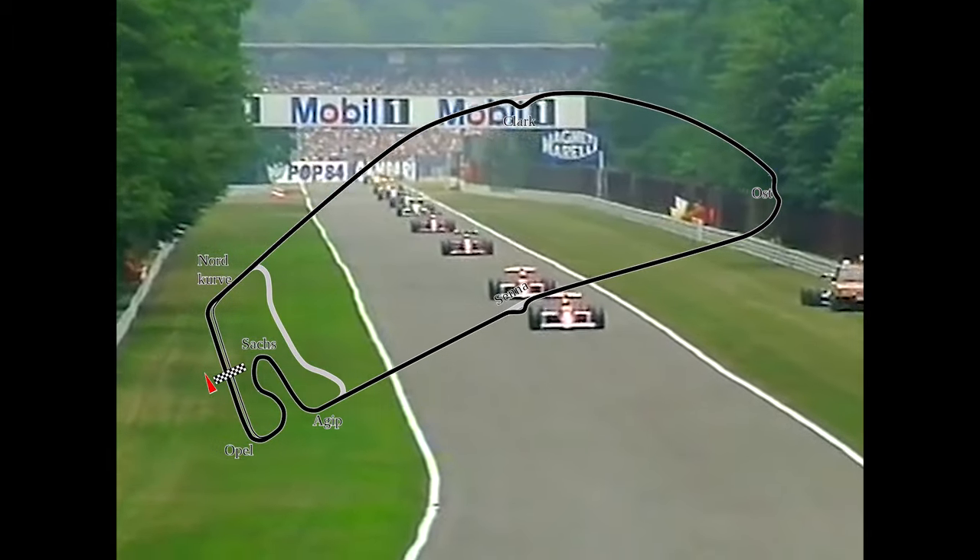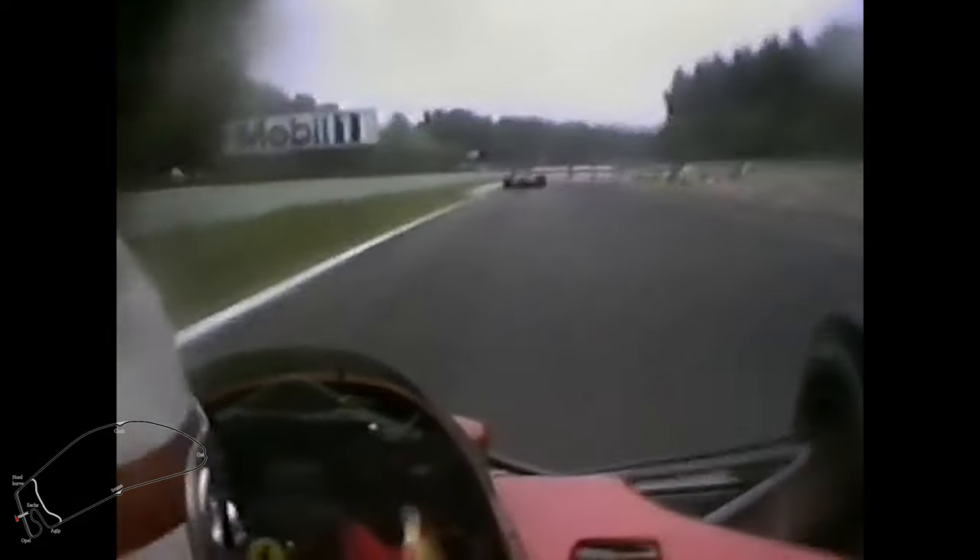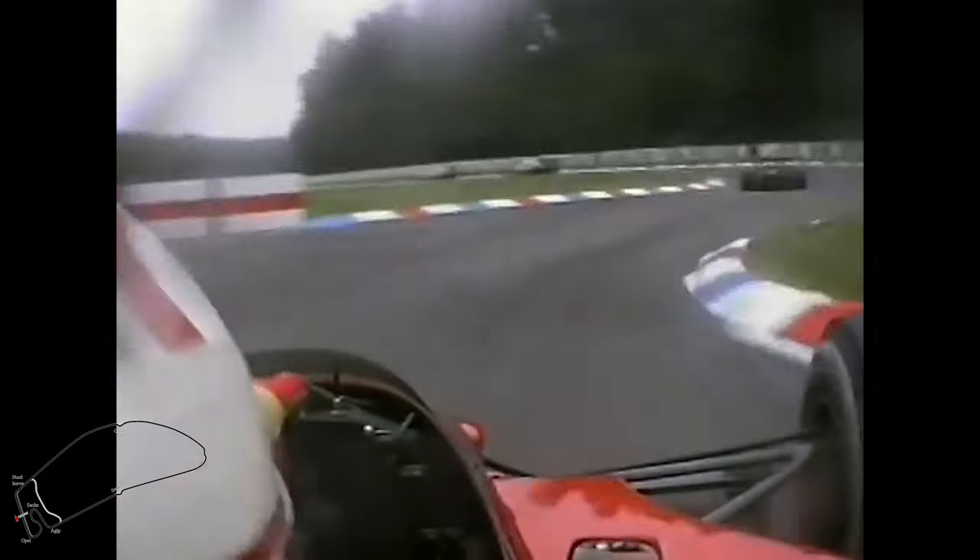In 1989, we are on board a Ferrari of Nigel Mansell. This is a V12 and it is the first car with paddle shifts behind the steering wheel. We are in the German transmission, so German commentary. Enjoy.